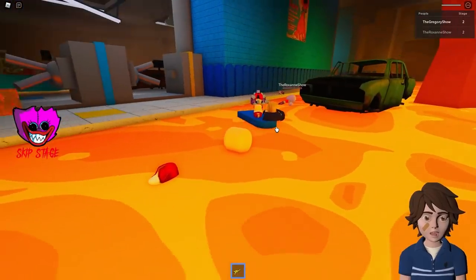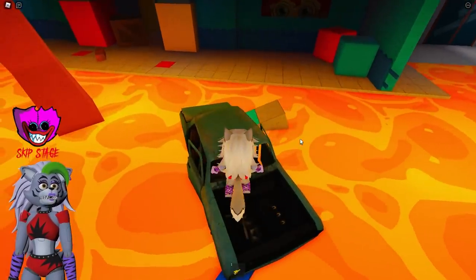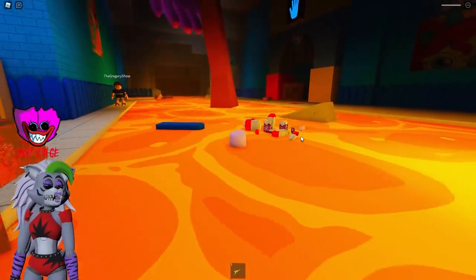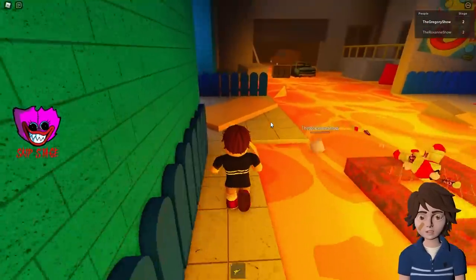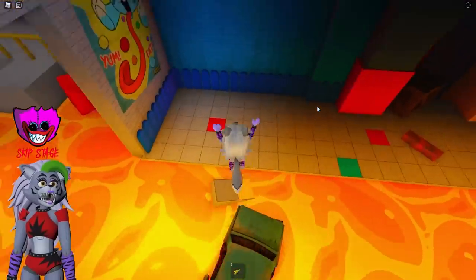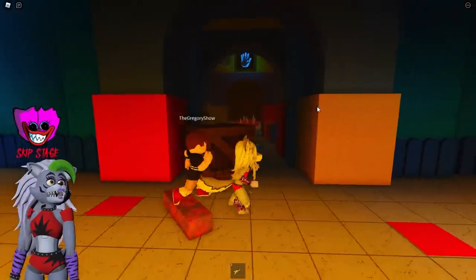I guess that's what we were supposed to do. Did you try to jump onto the car? I did. Oh — it's sitting in a pool of lava, so I guess it makes sense that it would disintegrate, just like my hopes and dreams. I made it! Oh, I made it too!